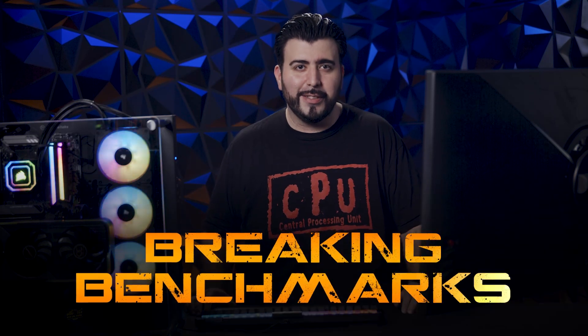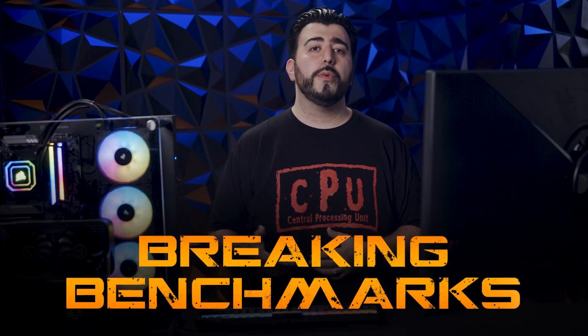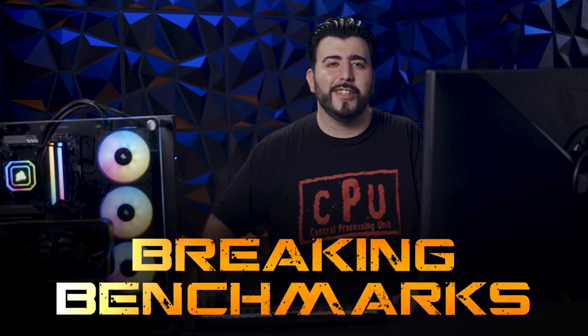Hello, this is Ricky, the YouTube Tech Guy. Welcome to Breaking Benchmarks. In this show, we check out the latest CPUs and GPUs on the market, benchmark them, and show you how to improve their out-of-the-box settings to maximize your system and break some benchmarks. Let's get started.